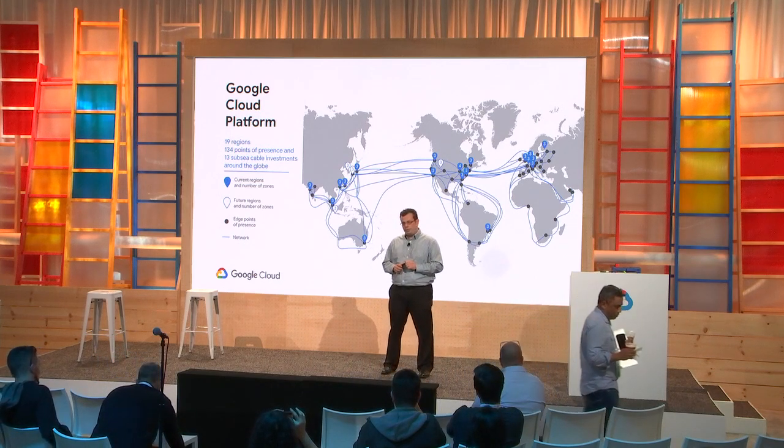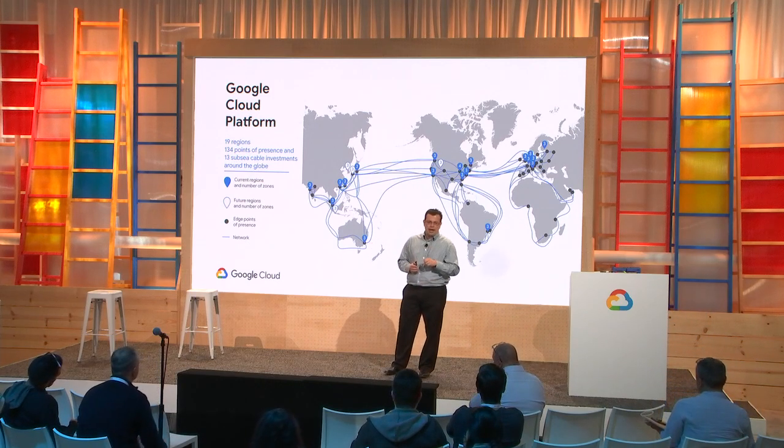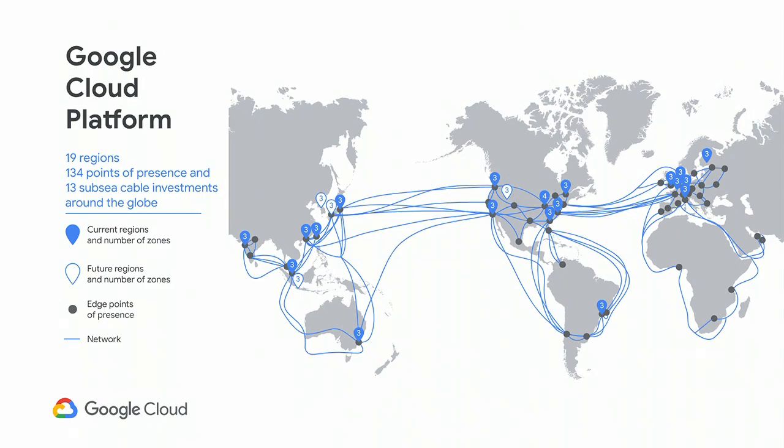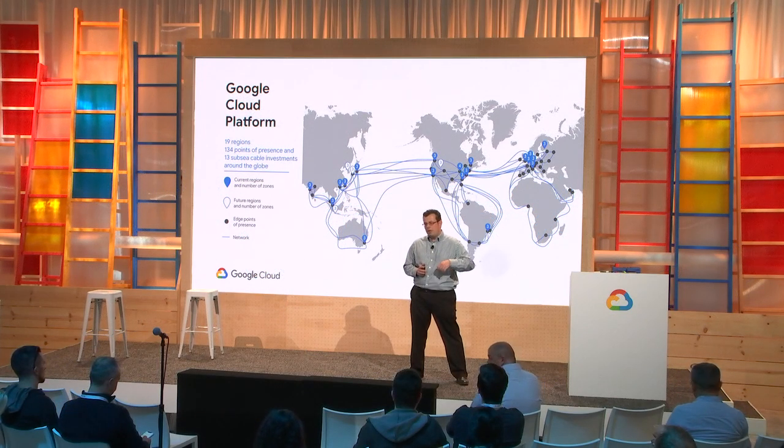In addition, we have 134 edge POPs, or points of presence — co-located facilities within our ISP partners' data centers. This means we're able to receive client traffic and put it on the Google network as close as possible to the clients. Once a request is made to a Google IP, it gets routed to the nearest edge POP, and then it's on Google's backbone instead of being routed through the public internet. We also have 13 subsea cable investments that are either wholly or partially owned by us.